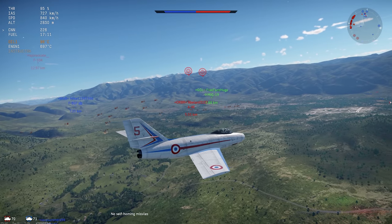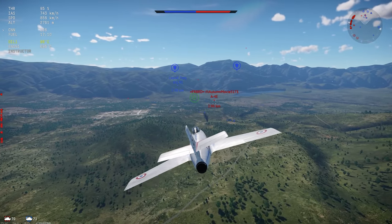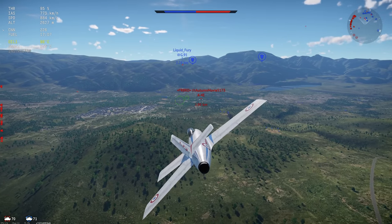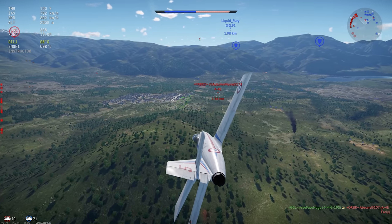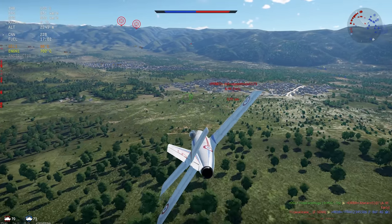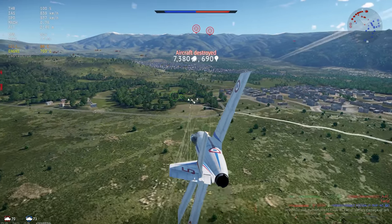It never saw any combat, despite the earlier Ouragan and its successor, the Mystere IV, both seeing extensive combat all over the world. The Mystere II was eventually used mostly as a conversion trainer, and it was finally retired in 1963.